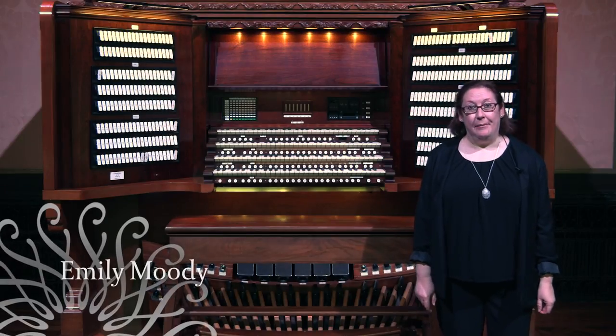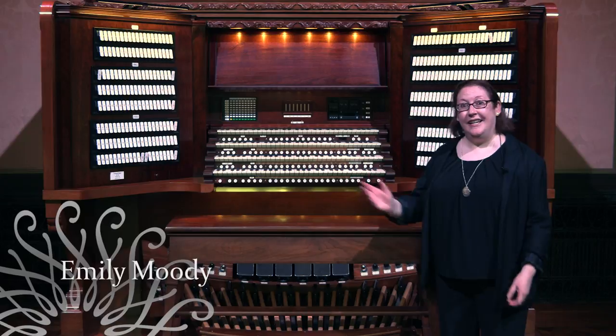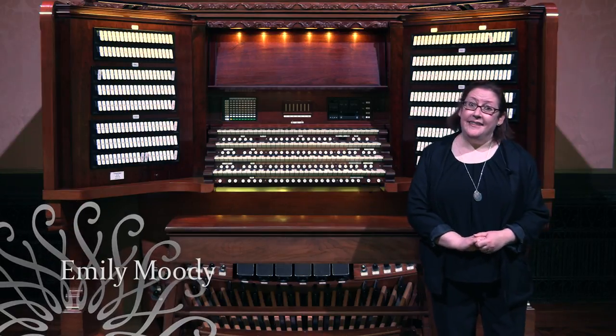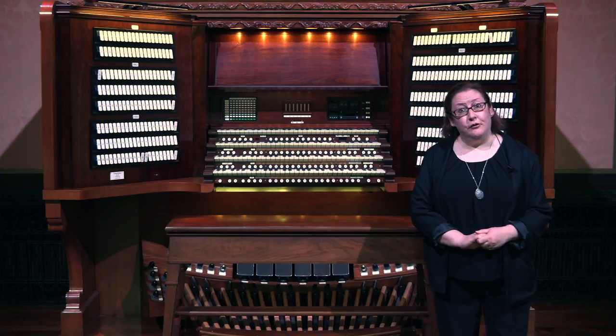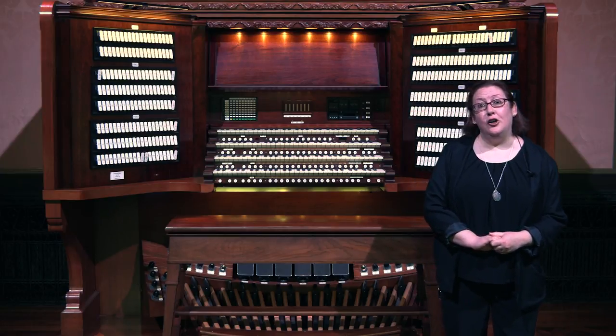Welcome to Longwood Gardens. I'm Emily Moody and this is the Longwood Organ. Enjoy this behind-the-scenes tour by Jonathan Ambrosino, a member of our restoration team and one of our ongoing curators.